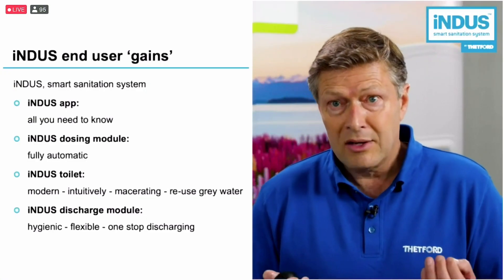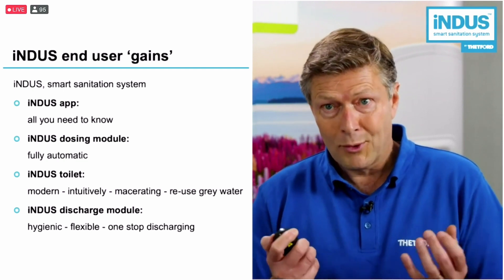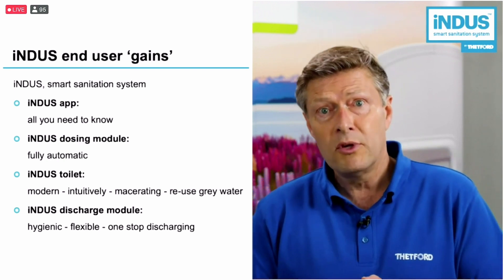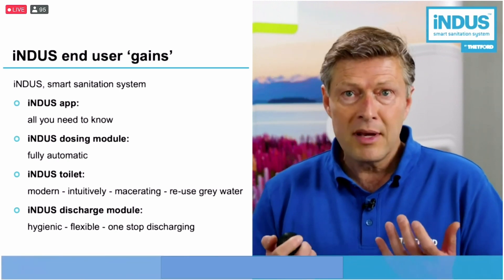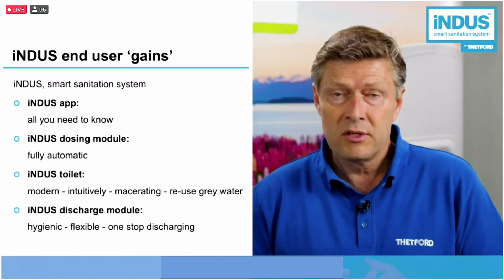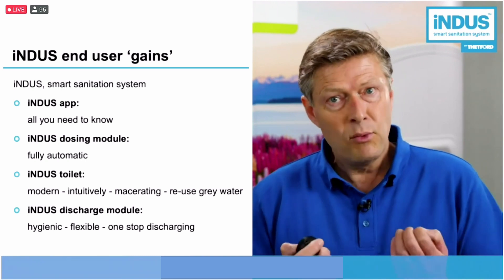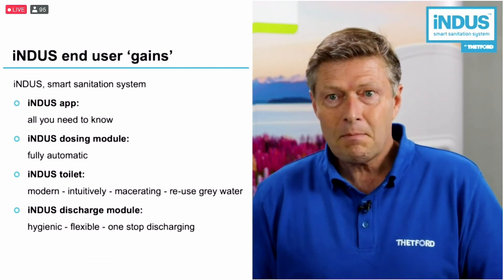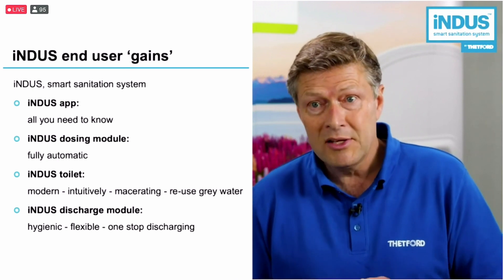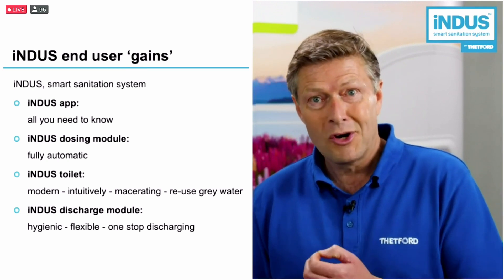So it's all about end user gains. The Indus smart sanitation system includes a couple of building blocks: what we call an Indus app, providing you all the information you want to know; the Indus dosing module, a fully automatic system; a beautiful, good-looking Indus toilet, an intuitively used macerating toilet reusing grey water; and the Indus discharge module, last but not least, which is offering possibilities for a far more hygienic and flexible way of discharging — what we call one-stop discharging.